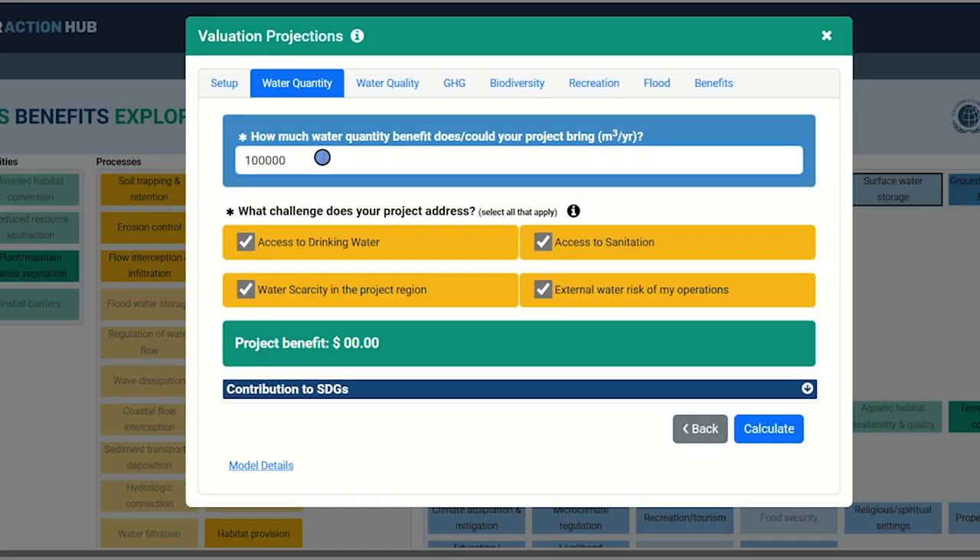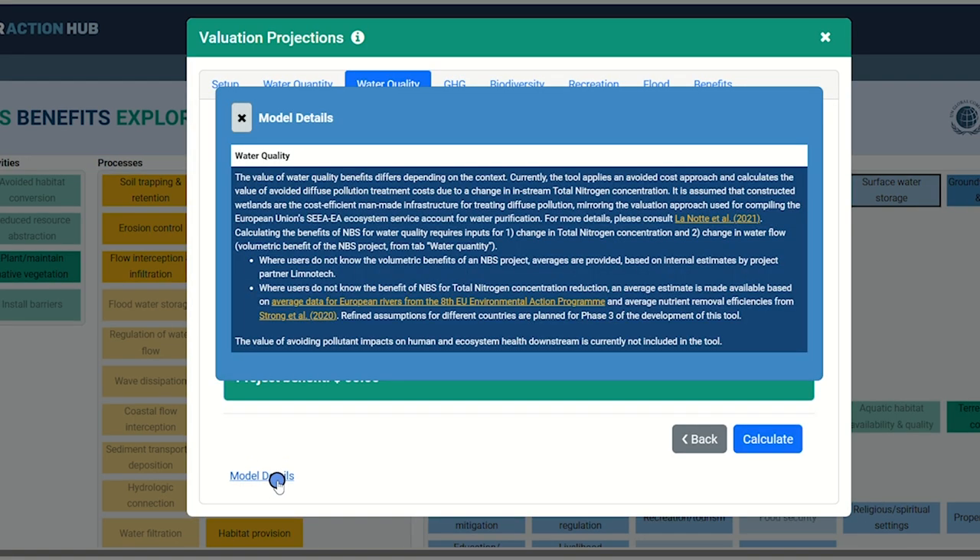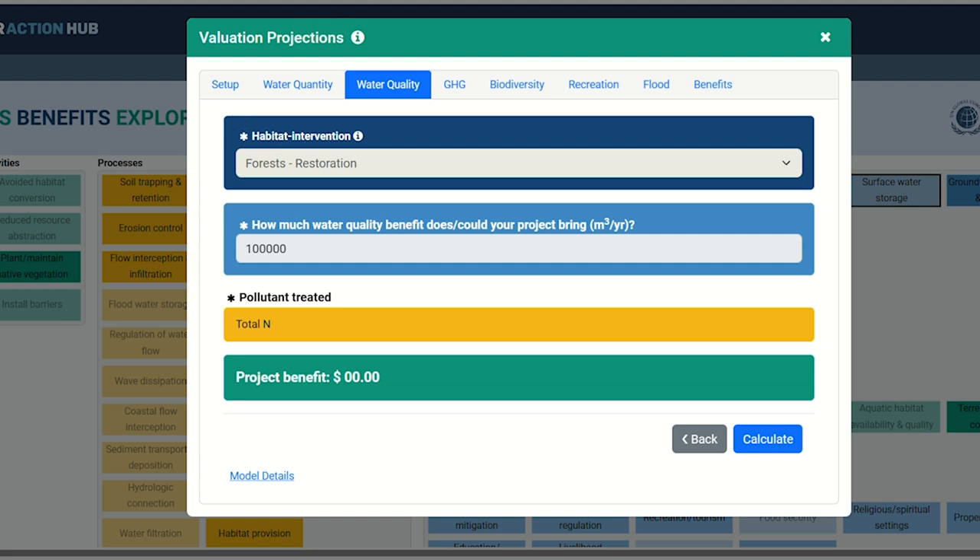Next, you'll see options for calculating the return on investment for water quantity. The first box asks how much volumetric benefit your project could yield each year — it's pre-populated with an average from previous water replenishment projects of the same size. You're also presented with four challenges that your project could address; check all that are applicable. Click Calculate to see your estimated water quantity benefit as an annualized value, then click Next. We've also provided details on all the economic models; click the Model Details link at the bottom to read more on how calculations are determined.